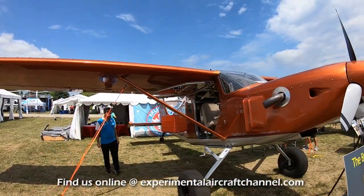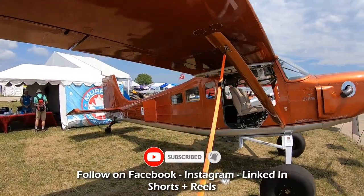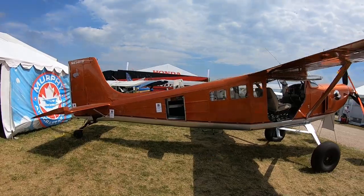He started building his Moose back in 2010, and with a couple years of R&D on the engine package, wrapped it up in 2016. From there they started this business that just kind of created a life of its own, and they're having fun building a lot of cool airplanes.